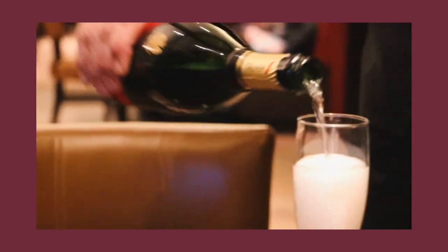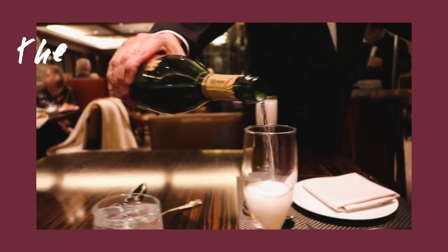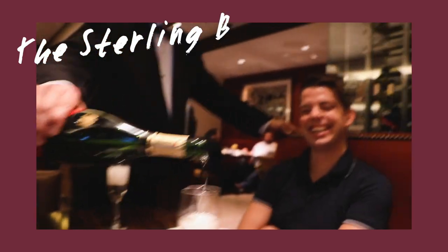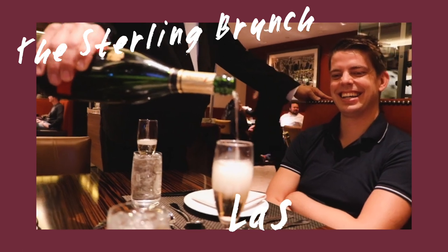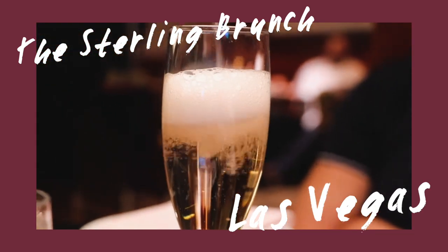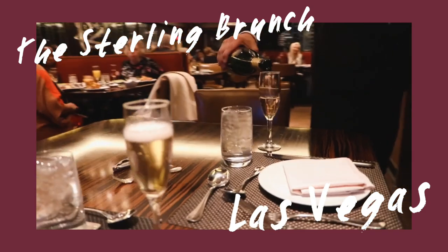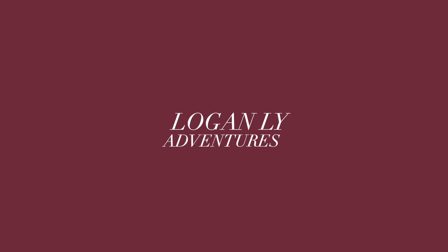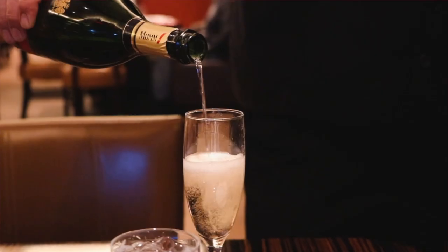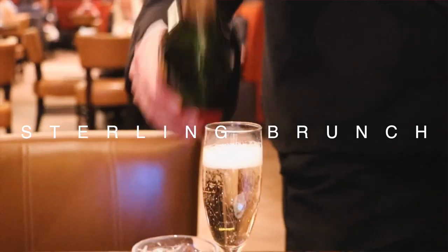Party rolling! Oh, thank you. We are already starting with the champagne. Brunching. This is what I like. I think it's a slow motion show. Yes, I'm loving it. Thank you. Enjoying the art of reform. This is the Sterling Brunch and this is the way to start it off. Cheers!